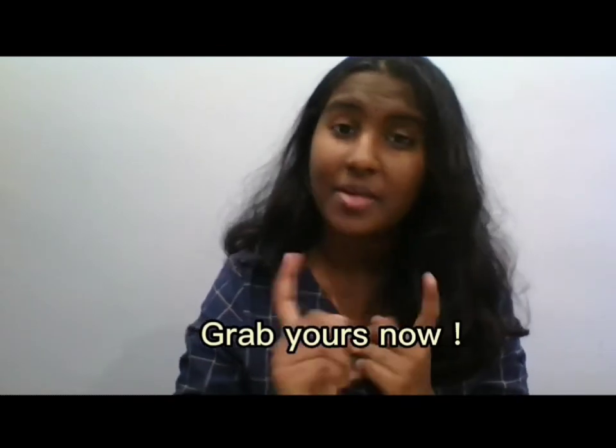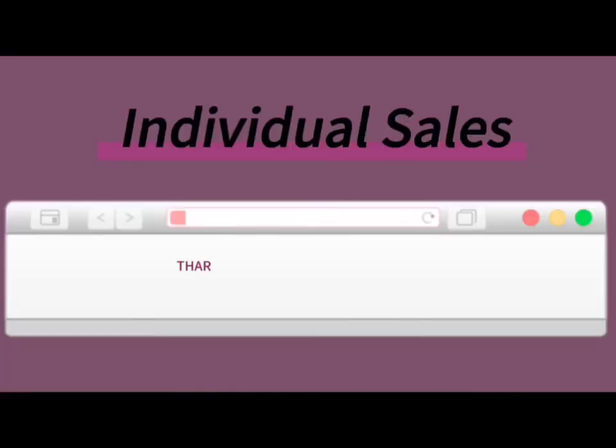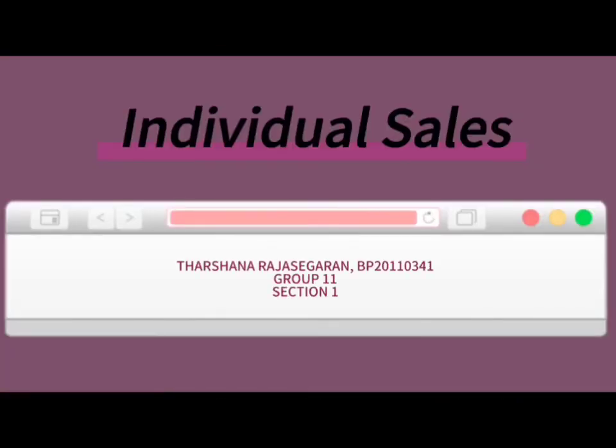Grab yours now at your nearby pharmacy or online store. My group and I own a company called Who Did, where we sell customized and authentic hoodies to our customers. In this company, I am in the production department, specifically in charge of coming up with hoodie designs and our company logo.